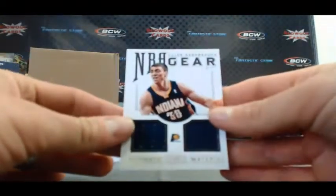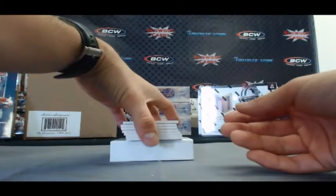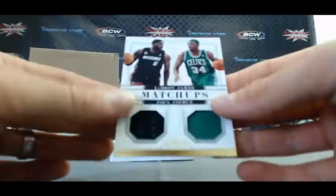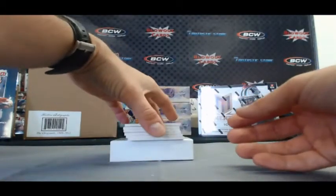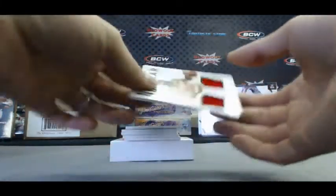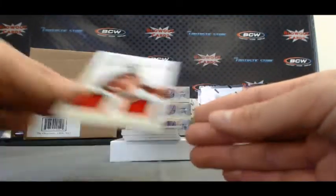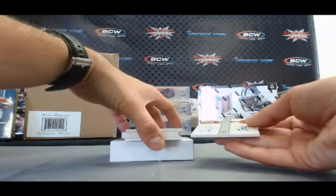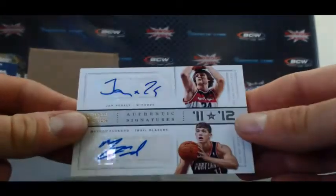NBA gear, Tyler Hansborough, numbered to 99. Matchups, LeBron and Paul Pierce, to 99. The Beard, James Harden, to 99. Jan Vestley and Myers Leonard, 11 versus 12, numbered to 25.